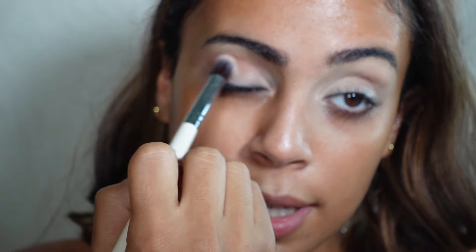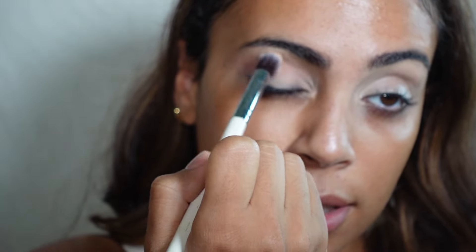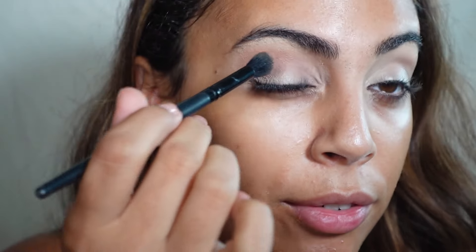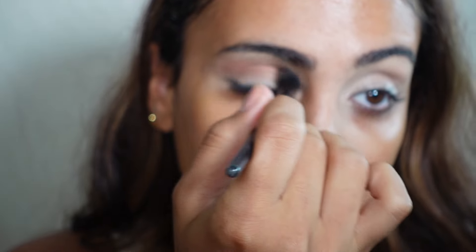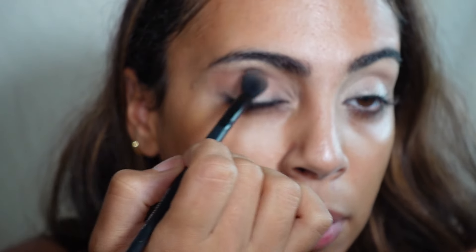Starting off, I go in with one of the shades — it is pigmented, huzzah! The bare minimum. It is a little bit light so I need a different brush. Going in with a fluffier brush and building that shade all over the crease. I actually really like that color — it is a pretty brown, a very neutral teddy bear brown.